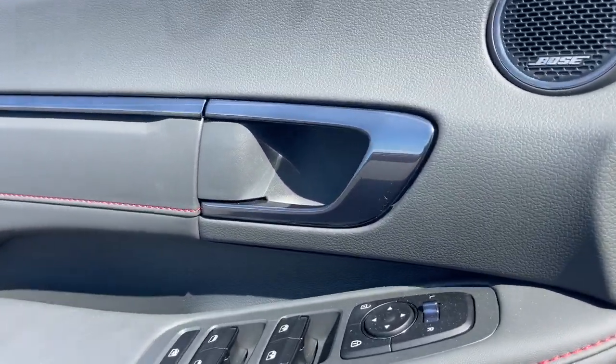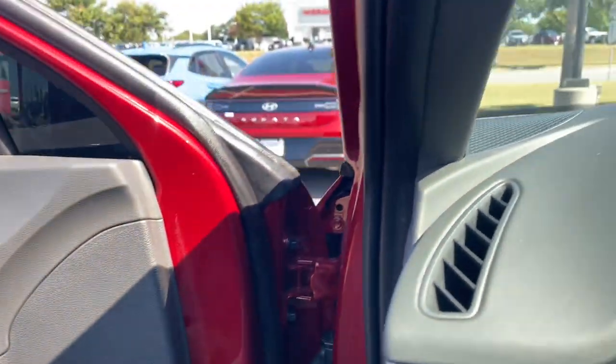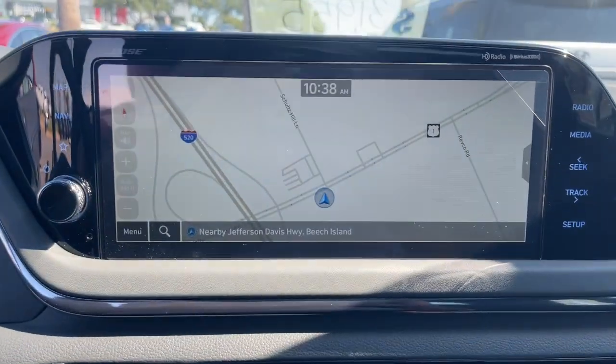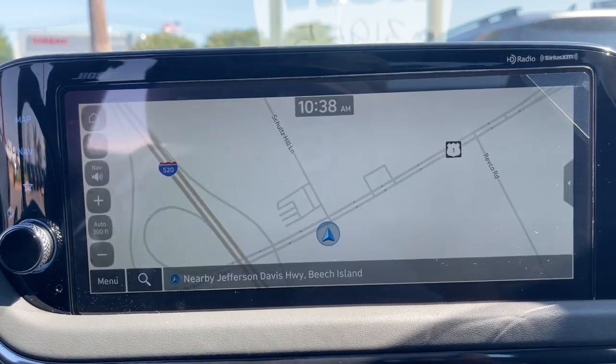The following are some of this vehicle's highlighted options: Apple CarPlay and/or Android Auto, Navigation System, Moonroof, Keyless Entry, Satellite Radio, Heated Mirrors, Backup Camera, Power Driver Seat, Heated Front Seat, Dual Zone AC.